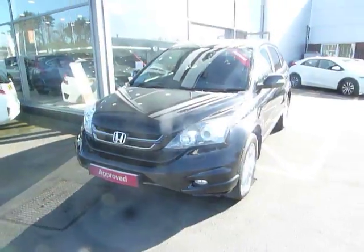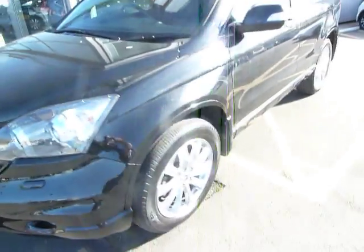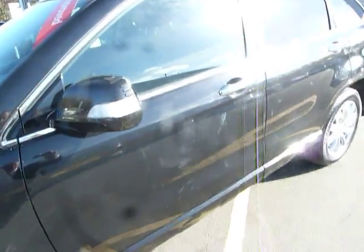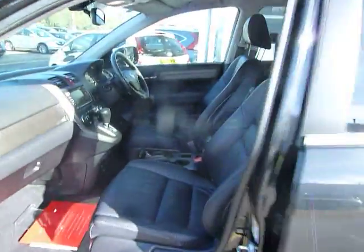This is the last of the Series 3, top spec. It obviously has headlight power wash, front driving lights, front park sensors, powerful white lights, stylish 18-inch alloy wheels, good-sized fog lights with good-size side indicators, privacy glass in the rear, and this one is in gleaming black with black full leather seat trim.